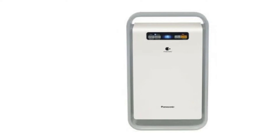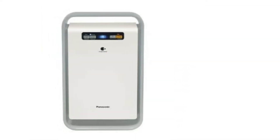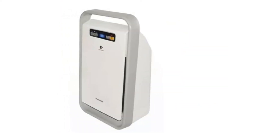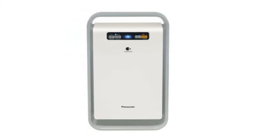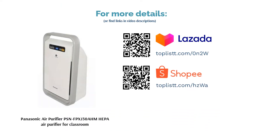Specifications: coverage area 20 square meters, air volume 3.5 m³/min high / 2.0 m³/min medium / 1.0 m³/min low, power 20W high / 9W medium / 6W low, noise 44 dB high / 32 dB medium / 18 dB low, child lock yes. Many reviewers testified that their allergies improved within days thanks to the Panasonic air purifier.